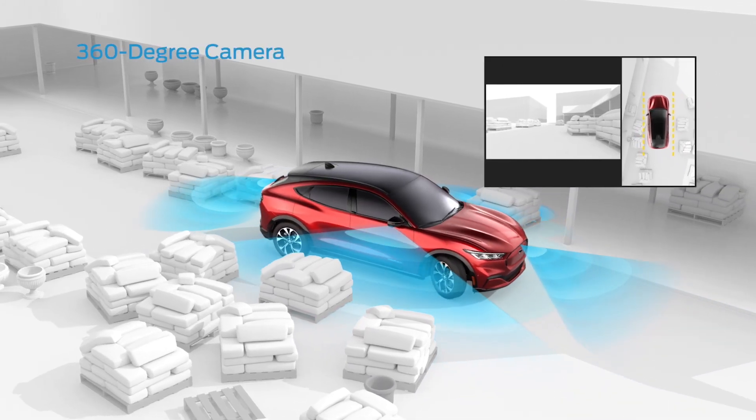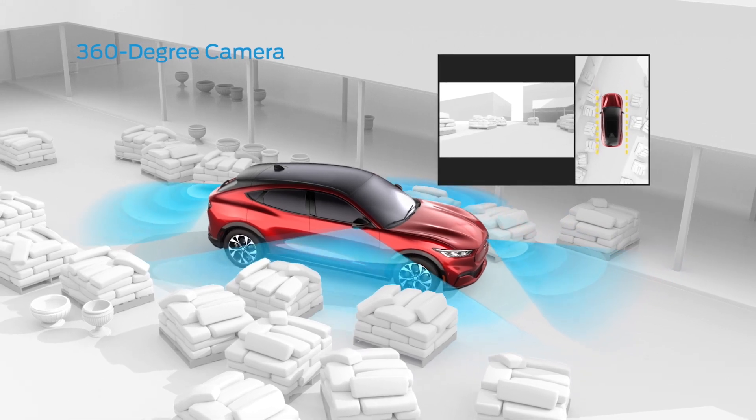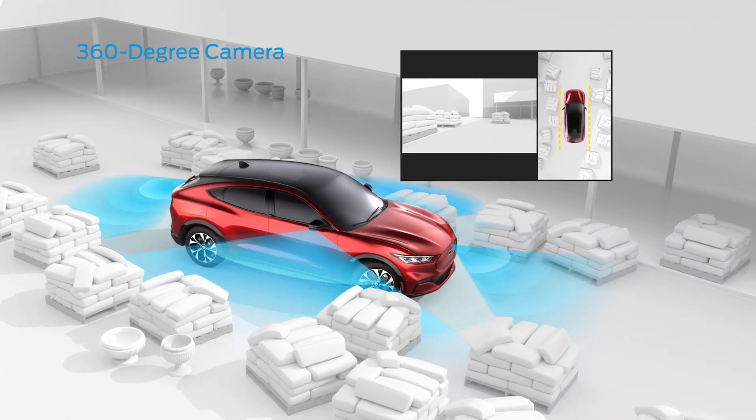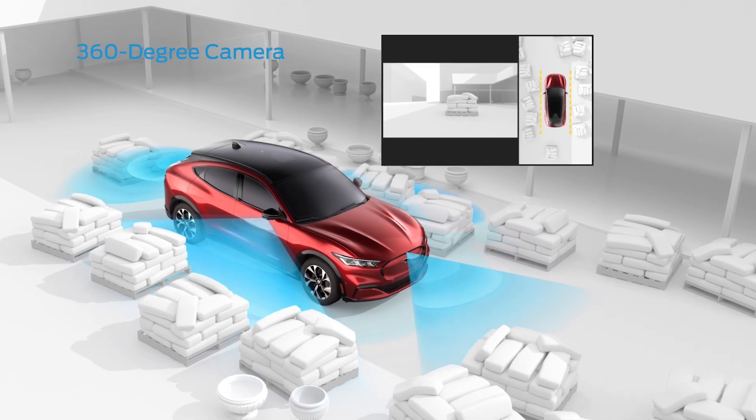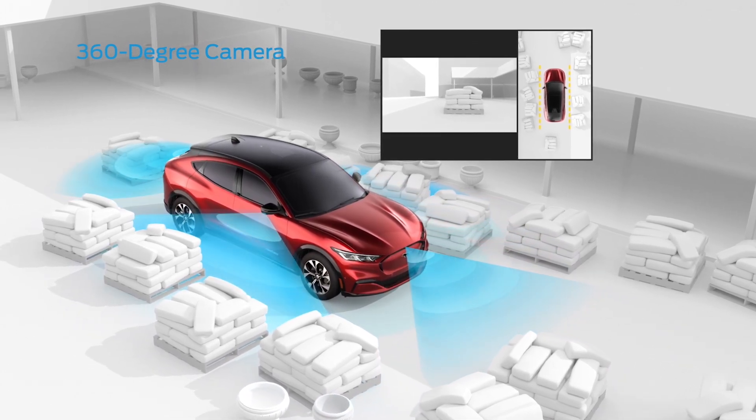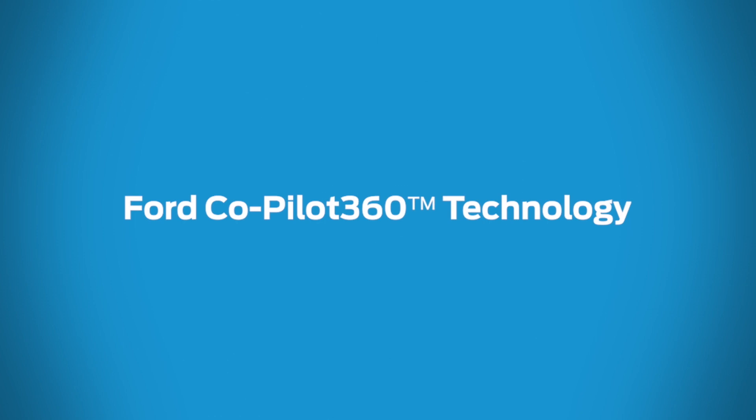The available 360-degree camera lets you see around your vehicle from every side. When you're driving at slow speeds, multiple camera angles give you an enhanced view of your surroundings and more confidence. From your driveway to the highway, Ford Co-Pilot 360 Technology is there for you.